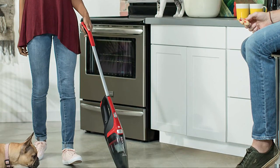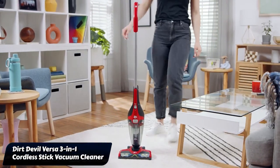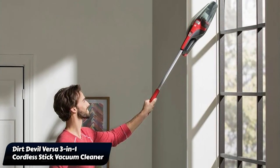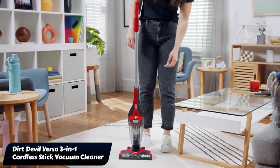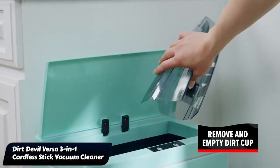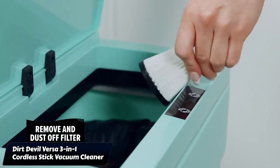Coming in fourth place, we have the Dirt Devil Versa 3-in-1 Cordless Stick Vacuum Cleaner. If you're on a budget, the Dirt Devil Versa cordless stick vacuum — under $100 — is a real gem. It's a powerful and lightweight vacuum that smoothly cleans any floor type without being tied down by cords. Setting it up is a piece of cake as it comes mostly assembled. This vacuum doesn't come with extra fancy attachments, but that's okay because it gets the job done just fine on its own.